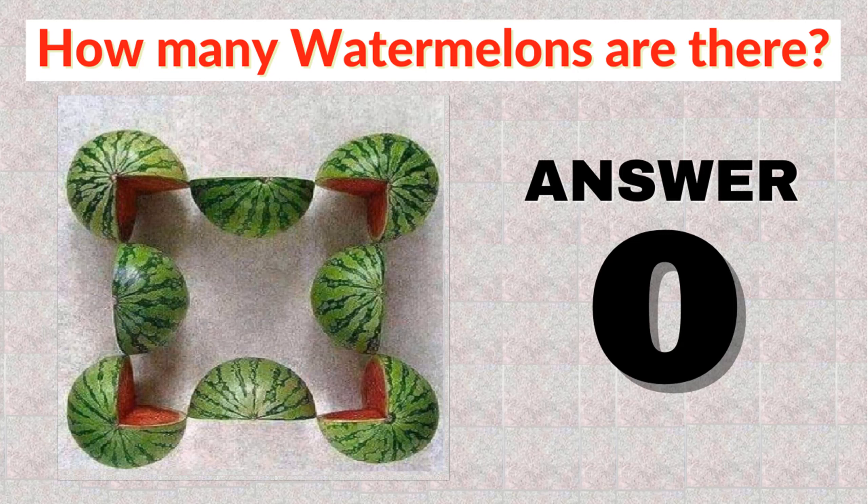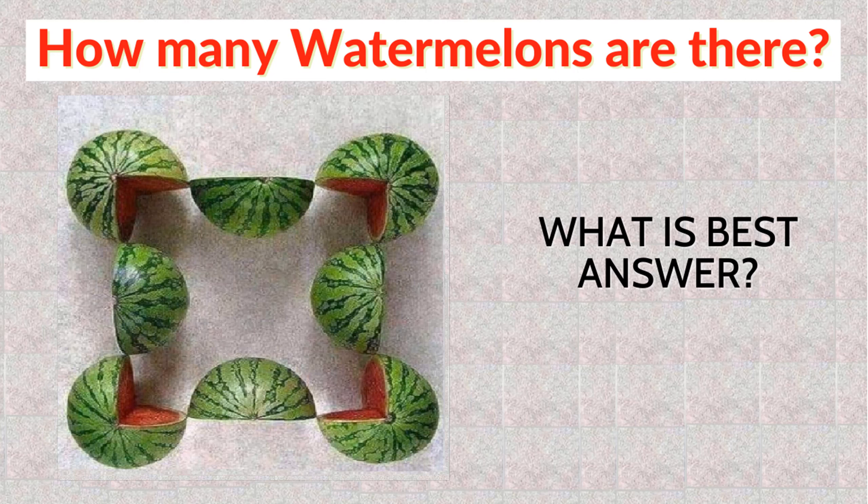Different people have different logic for this puzzle. Which do you think is the best answer to this watermelon puzzle? Do comment below. Thanks for watching.